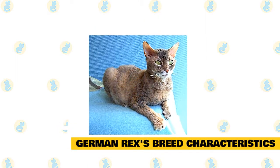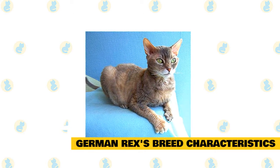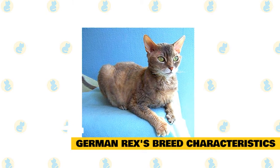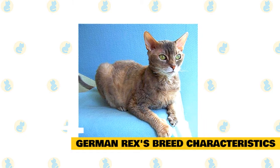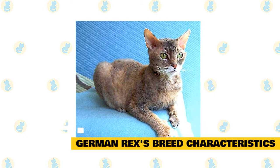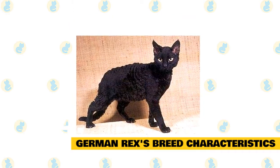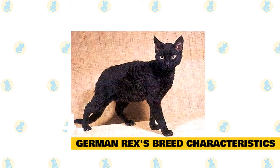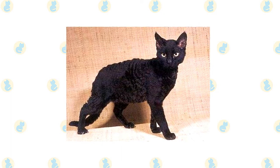The German Rex has curly fur that feels super soft and velvety, like a stuffed animal — exactly how you might imagine a mole's fur feels. It's supposed to be even softer than the fur of the Devon Rex. The fur of the German Rex is so incredibly soft because this animal has no awn hairs. Awn hairs are slightly thicker at the end, and when you pet a coat that has them, you can feel those slightly thicker ends, making it feel more coarse and wiry.